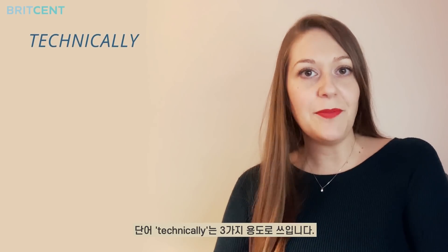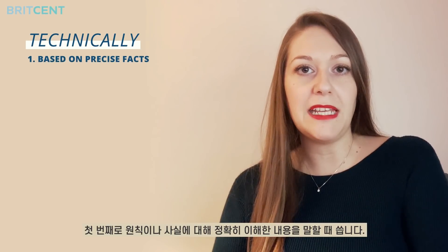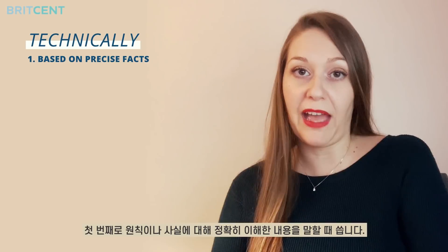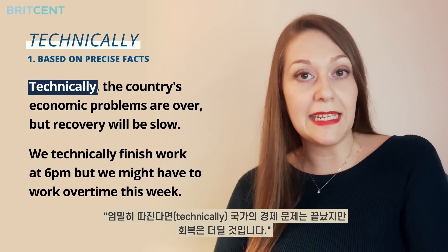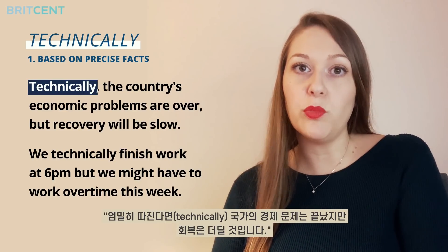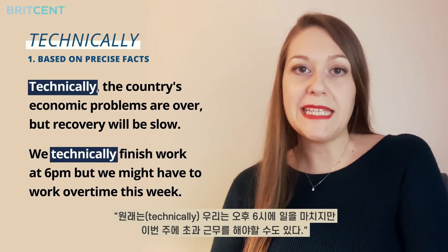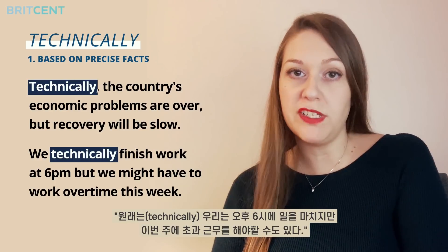The word technically has three main uses. The first is to mean according to an exact understanding of rules and facts. For instance: technically, the country's economic problems are over but recovery will be slow. Or: we technically finish work at 6pm but we might have to work overtime this week.